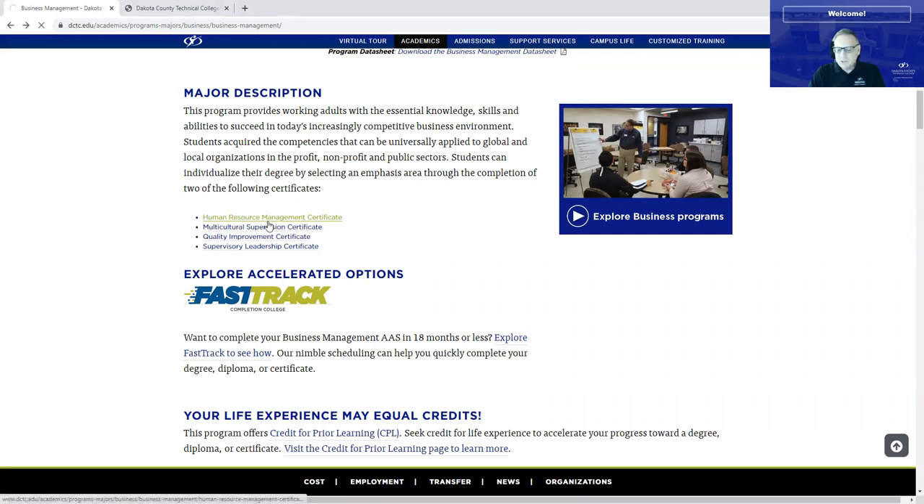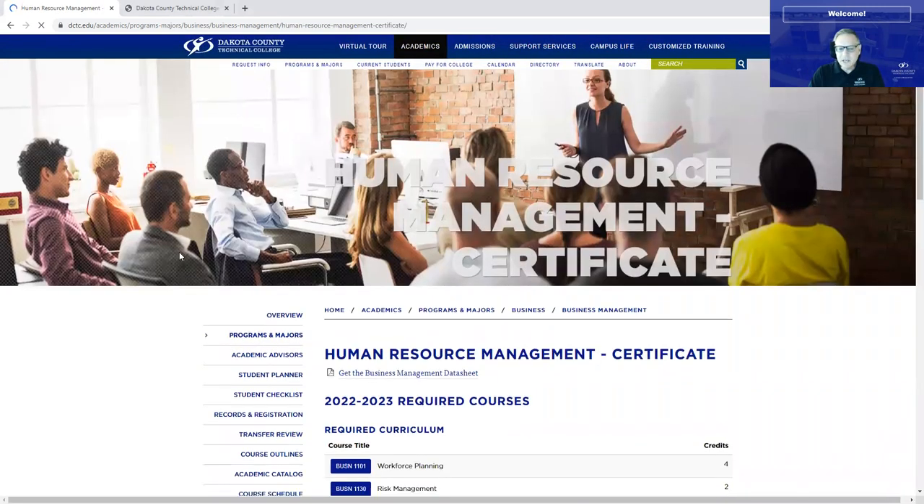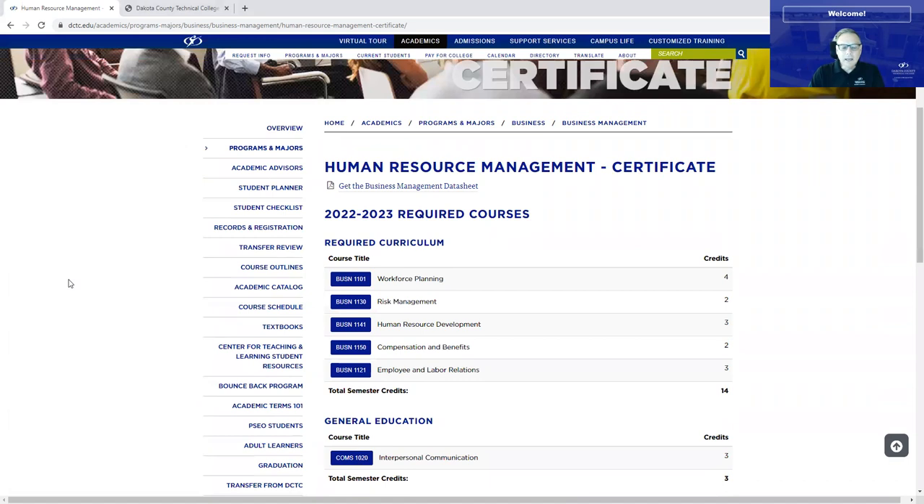The Human Resource Management Certificate is designed to help you whether you're going into human resources or whether you're going to be a manager. In HR, you have to know the laws and all of the ways things have to be done. Employee labor relations — whether you work in a union environment or not — you'll learn about that. Risk management: keeping your employees safe and keeping your organization free from risk.